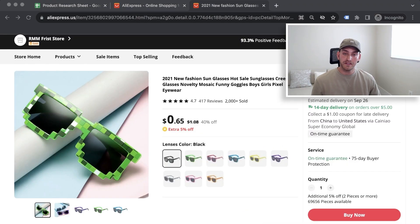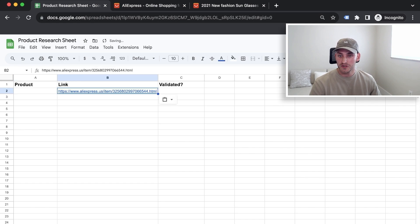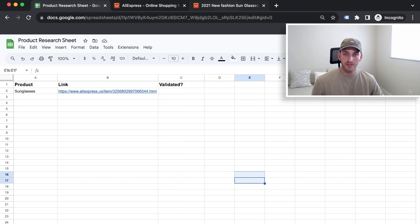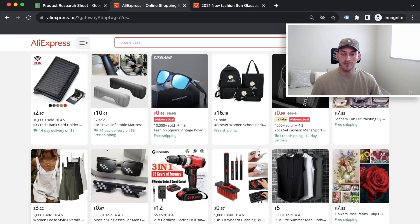When you come across products that fit the criteria, grab the link and put it in a simple product research sheet. Just paste the link and type the product name. Don't interrupt your research flow by sitting there second-guessing whether the cost is right or the image is perfect. You'll come back to that later. Work with speed — the more products you can find, the better. If you keep interrupting, you'll get three or four products in an hour instead of ten or fifteen.